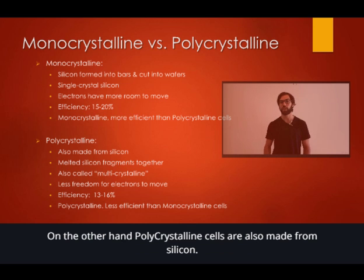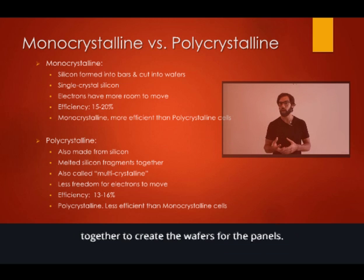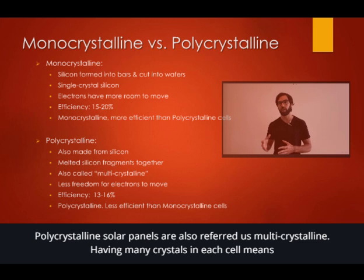On the other hand, polycrystalline cells are also made from silicon. However, instead of using a single crystal of silicon, manufacturers melt many fragments of silicon together to create the wafers for the panels. Polycrystalline solar panels are also referred to as multicrystalline.